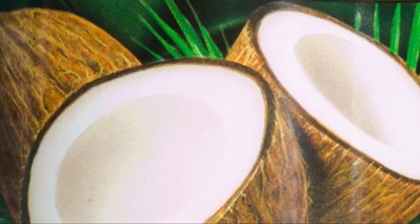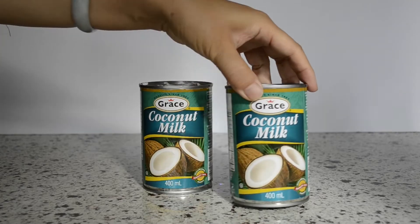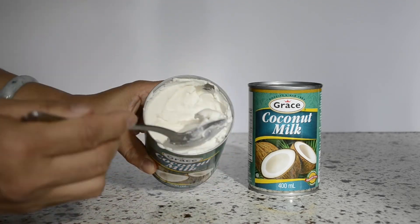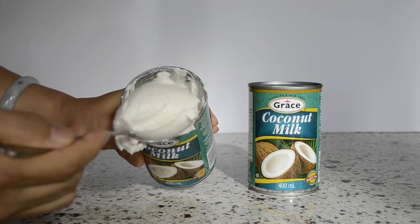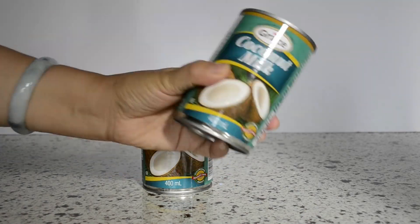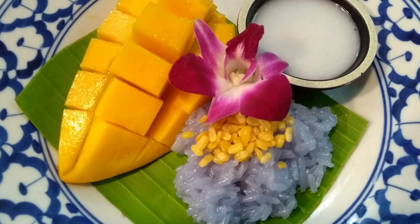Coconut milk. No Thai kitchen is complete without coconut milk. It is widely used for Thai curries, soups, and desserts. Stock up on a few cans if you plan to cook Thai food regularly. Creamy coconut milk is better for cooking than the watery variety — while shopping, simply shake the can and listen to determine its consistency. Mango sticky rice is one of our favorite Thai desserts that uses coconut milk.